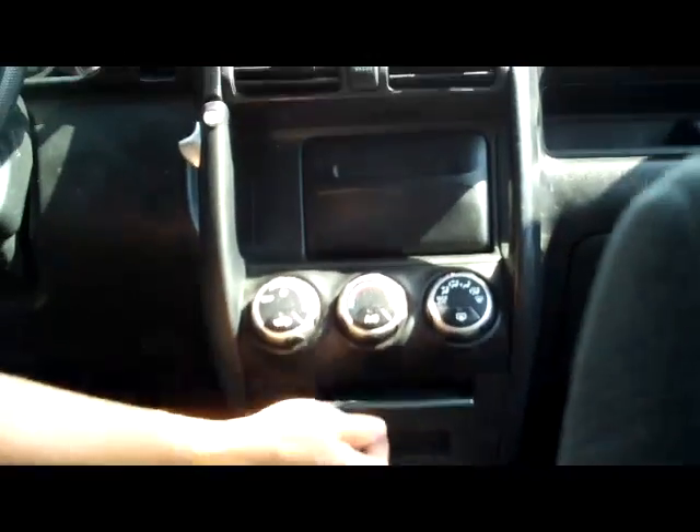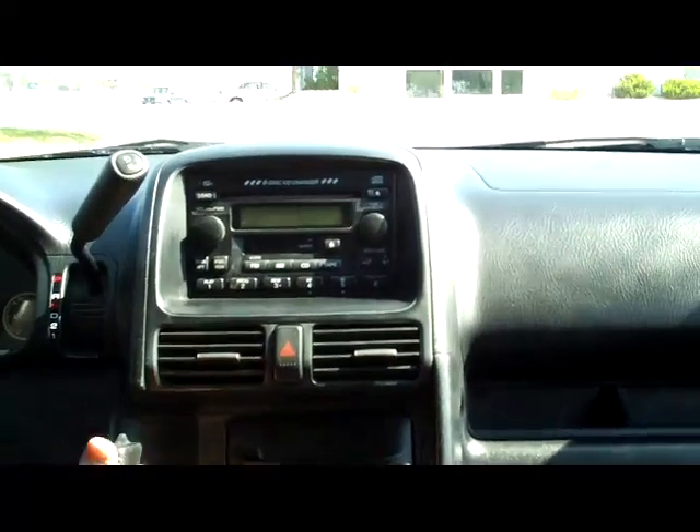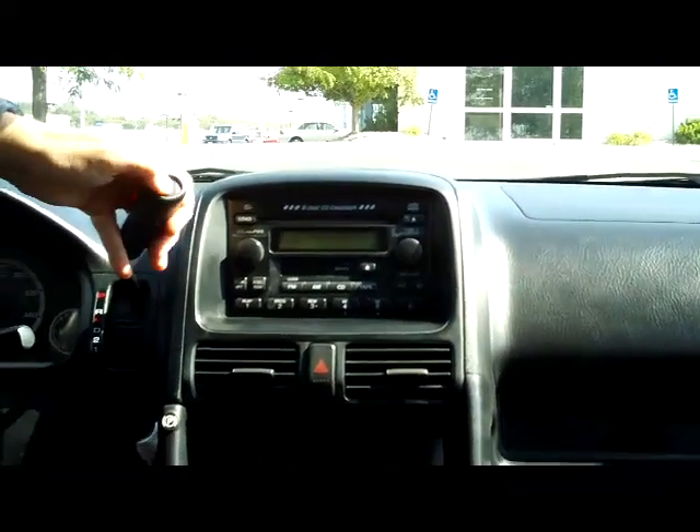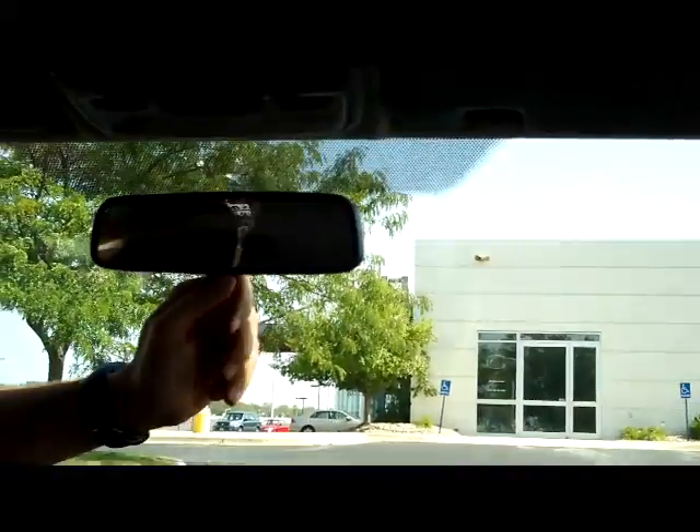You have lots of storage, another cup holder, heating and air conditioning controls. You have more storage, your emergency brake, automatic transmission with overdrive, six-disc CD changer, and cassette. You have your day-night mirror, sunglass holder, and power mirror.